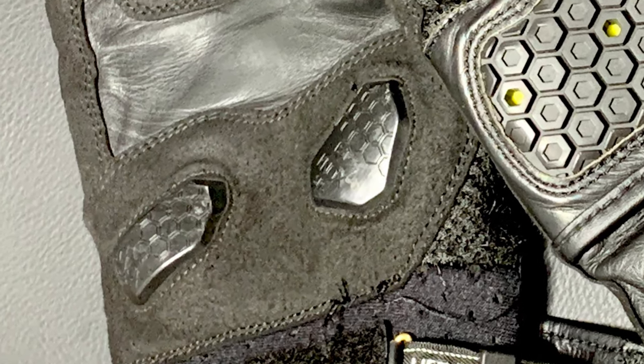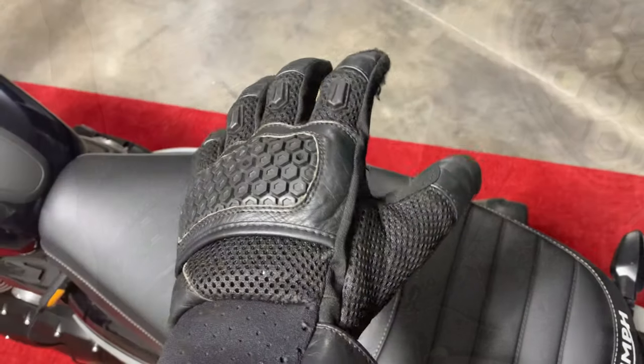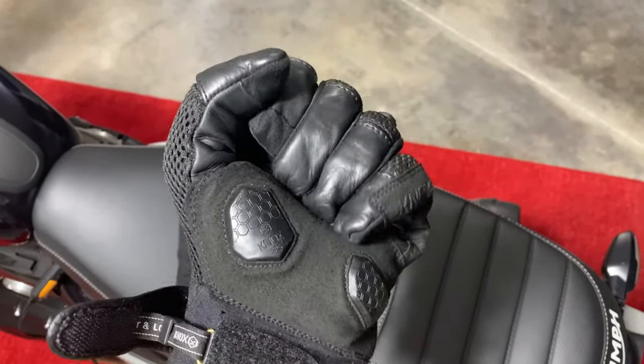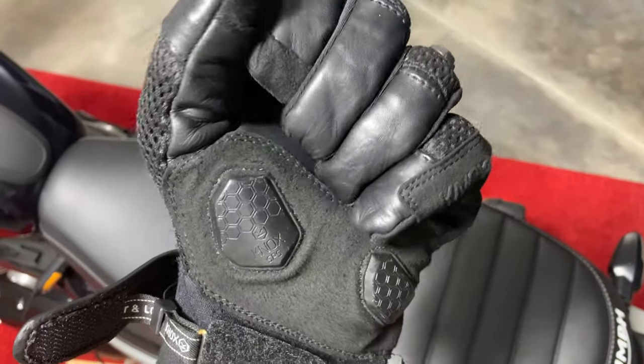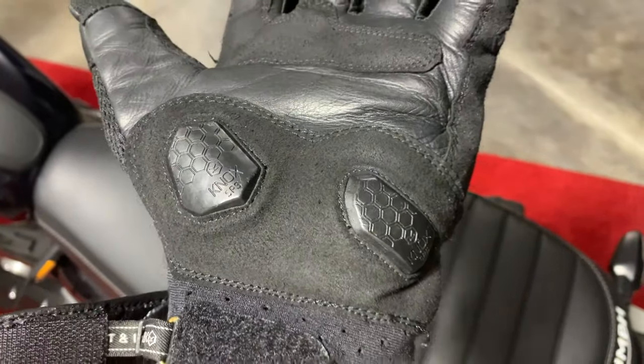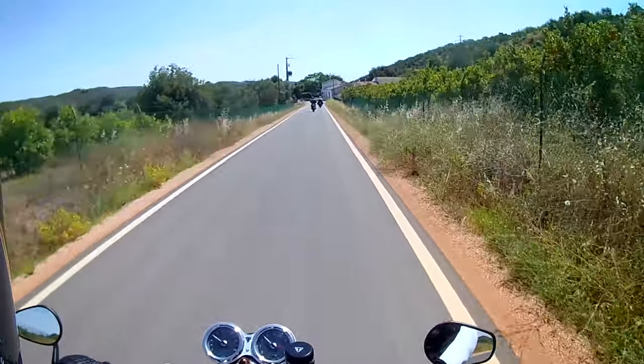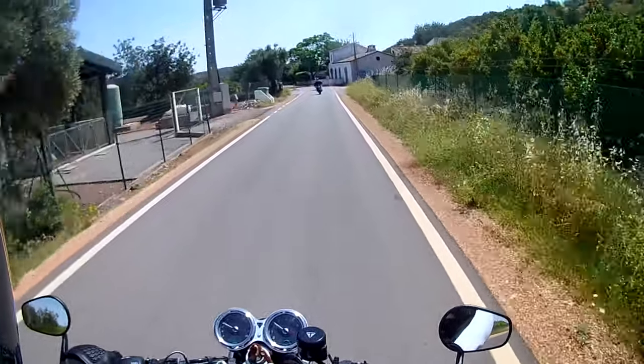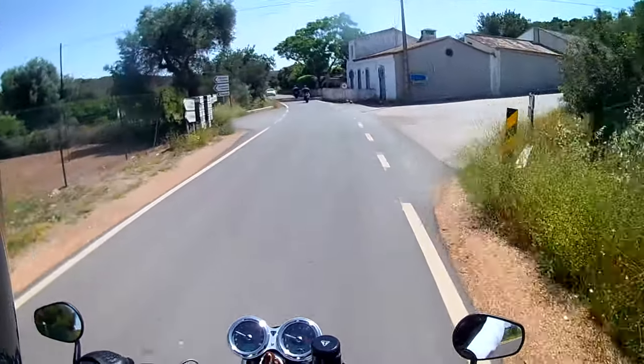Touch wood, I haven't had a serious accident on a bike yet, but I imagine that if — when — I do, my reflex will be to put my hands out in front of me. These sliders are designed to slide along the road rather than dig in and potentially bend your wrists over and possibly break them. Fingers crossed, I never actually get to test this.